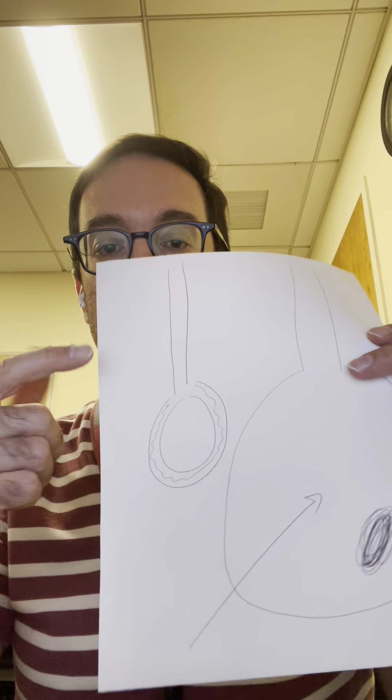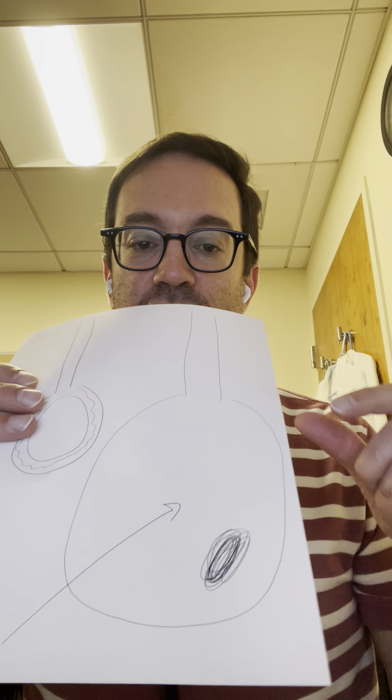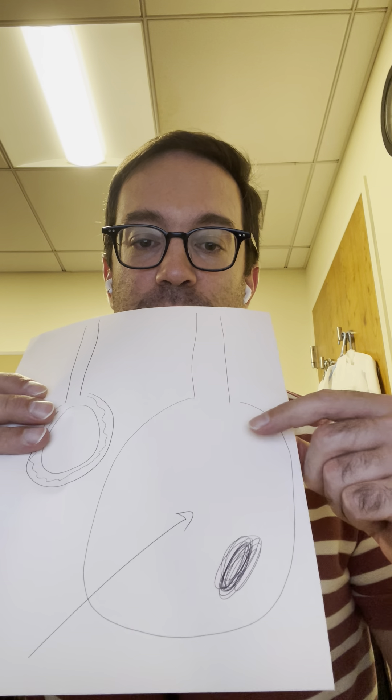In normal circumstances, the testicle, which is suspended in the scrotum by something called the spermatic cord, has just a few drops of fluid around it. A hydrocele is a situation where the testicle gets surrounded by a very large amount of fluid, again due to things like injury or infection, or often causes we don't understand. I kind of think of this like an egg, where you have a shell, an egg yolk, and the hydrocele fluid is the egg white.